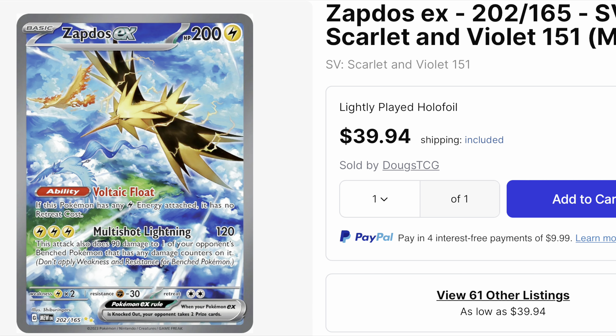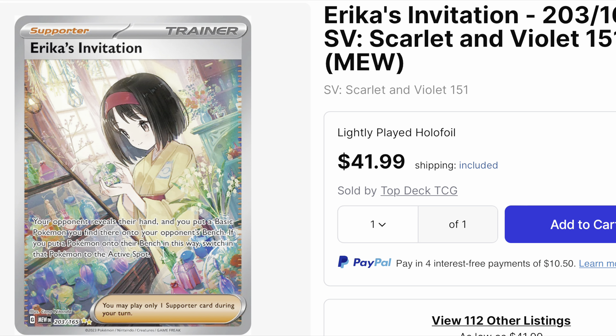Next up we have Zapdos. Zapdos is very sick. We feature the card with the alternate art artwork of the big three trio — Zapdos, Moltres, and Articuno. This card comes in at just about 40 dollars.